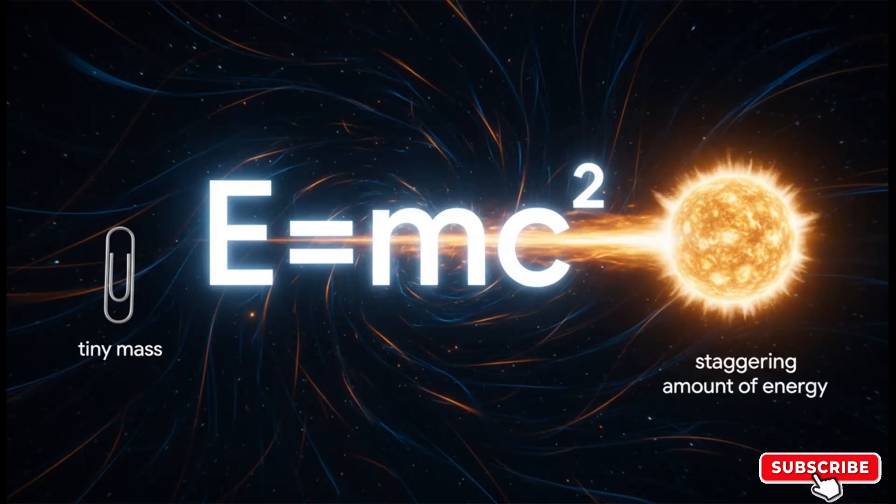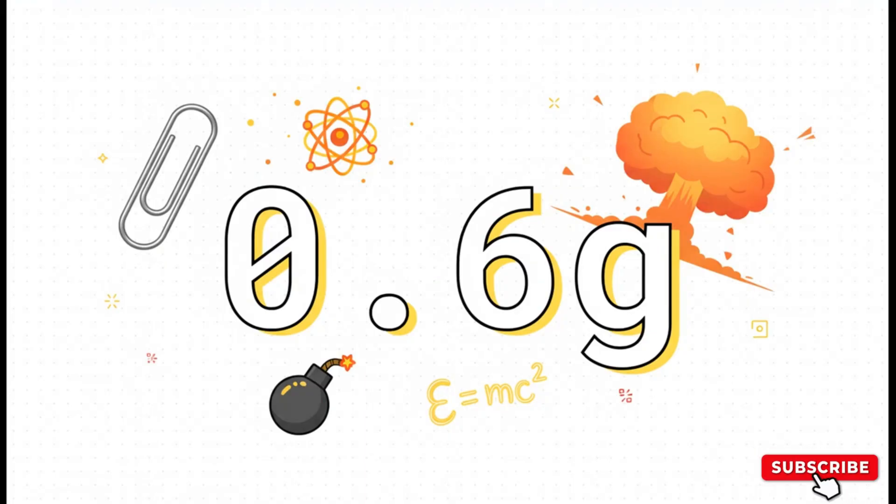The physics behind this is probably the most famous equation in the entire world: E equals mc squared. All it really means is that energy and mass are two sides of the same coin. You can turn a tiny, tiny amount of mass into a truly mind-boggling amount of energy. In the bomb that hit Hiroshima, only about 0.6 grams of matter was actually converted into energy — less than the weight of a single paperclip — but that unleashed a blast equivalent to 15,000 tons of TNT. That's the raw power of E equals mc squared.